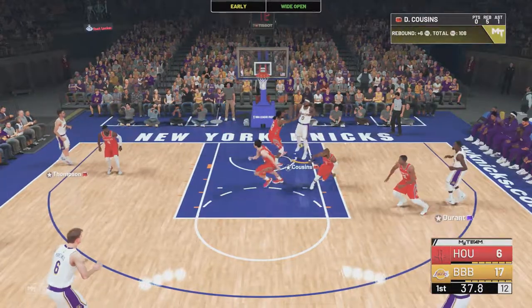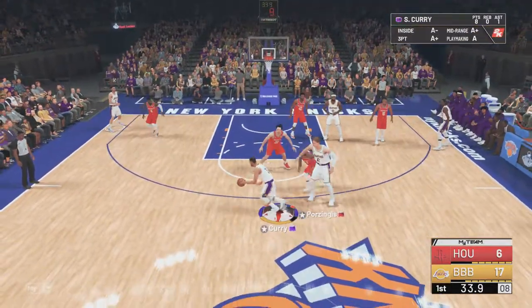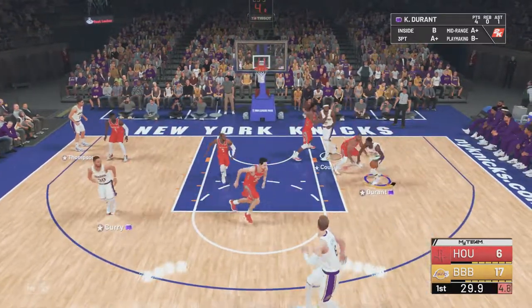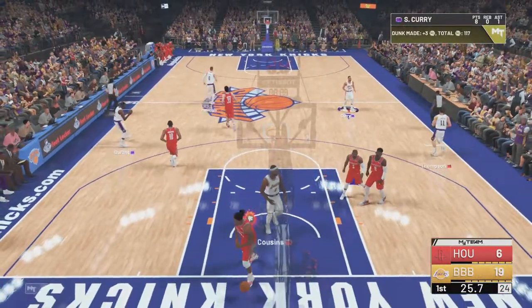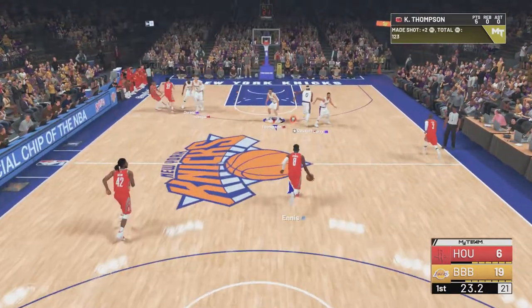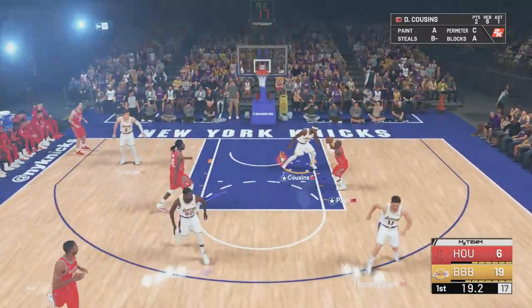They get it again. Outside for Zingis. Good dish to Kirk. Five on the clock. Here's Durant — and Cousins throws it down. Such a massive guy. Cousins is a wrecking ball. Just one second between the shot clock and game clock.